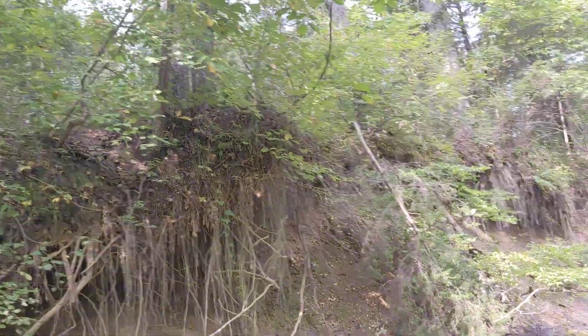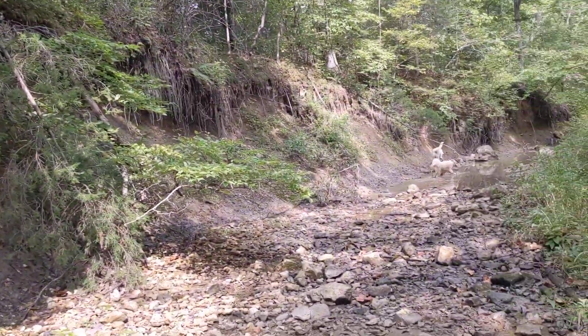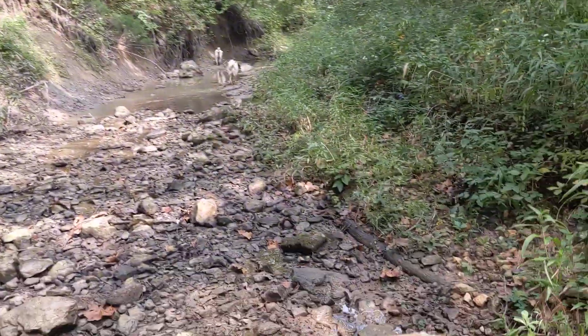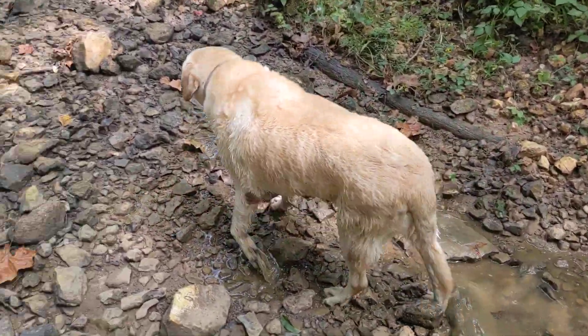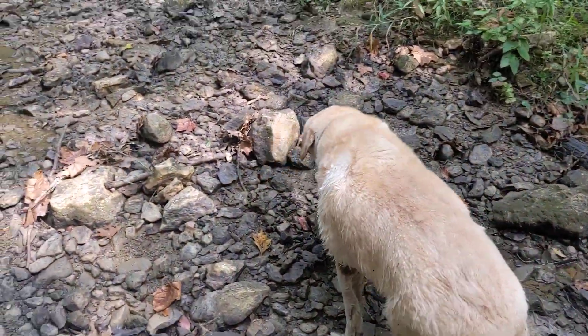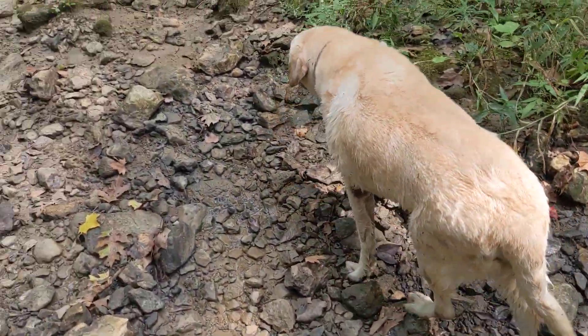That's my property up there — that's that ridge we were looking over in the last video. Okay big guy, the creek unfortunately is just not very level ground for you.